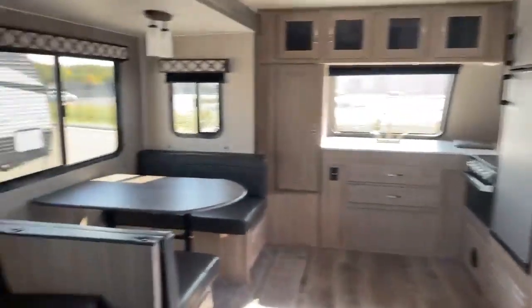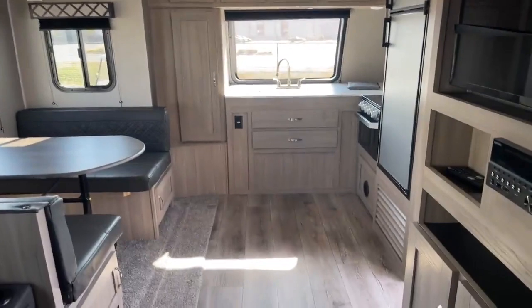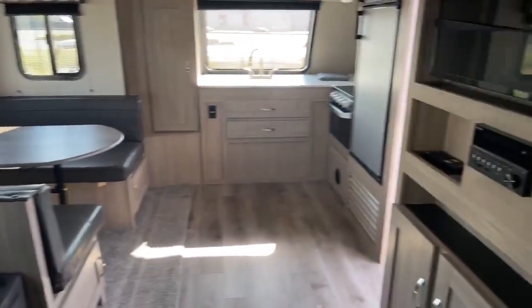So there you go. This is a 2021 Coachman Freedom Express Ultralight Edition — super nice camper, it's in great shape and ready to go down the road. Give me a call, Big Ben at Gander RV: 715-614-2121.